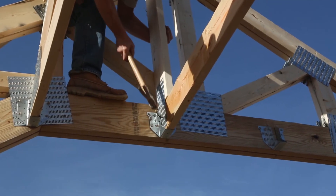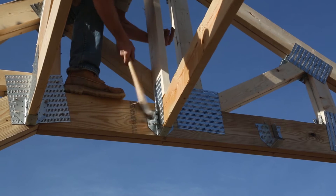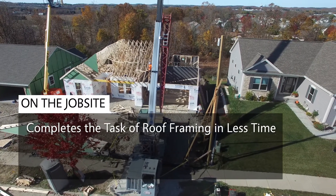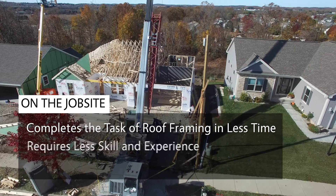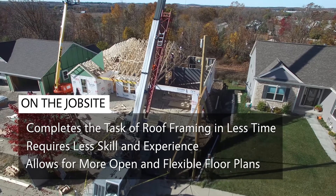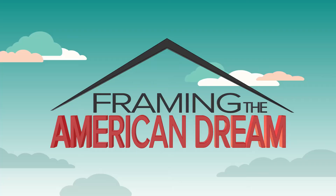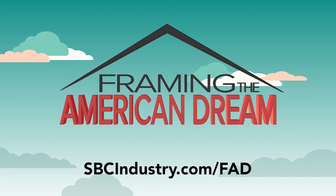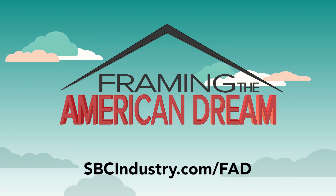On the job site, Framing the American Dream data suggests that installing roof trusses completes the task of framing a building's roof in less time, requires less framer skill and experience, and ultimately results in a roof that enables more open and flexible floor plans. If you'd like to learn more about the Framing the American Dream project, go to sbcindustry.com/FAD. We'll see you next time.